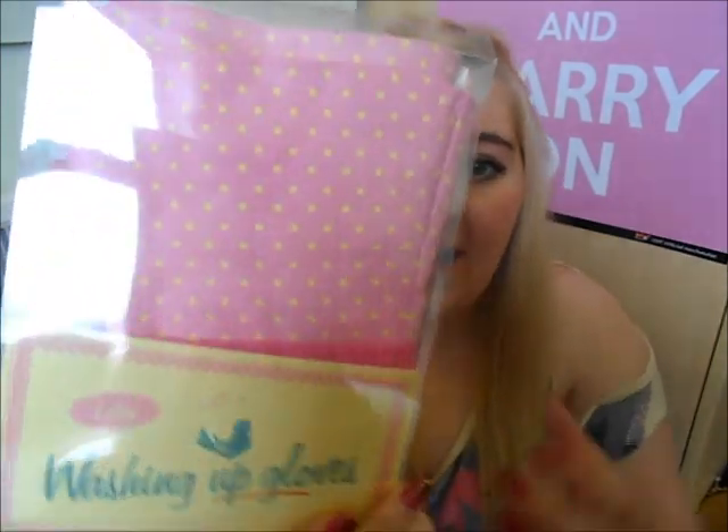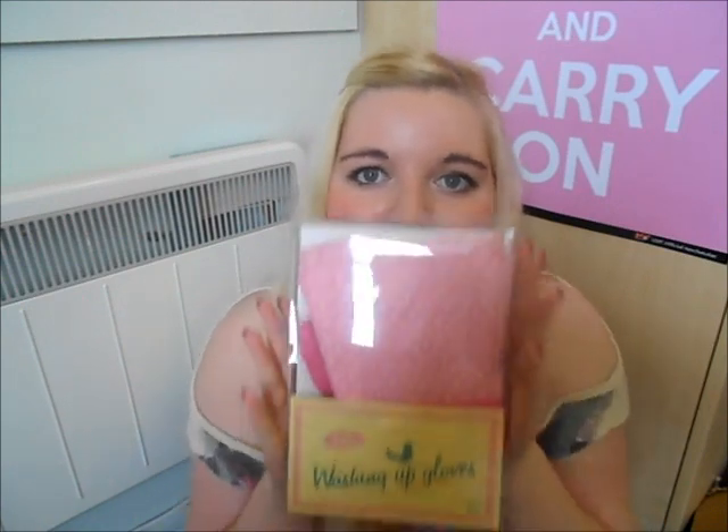Next I got some washing up gloves — very practical but very cool. These are actually spotty latex ones in really good material. They've got a cuff in a pink spotty design and were £2.95. They also had them in blue with a little floral print on the cuff, but as I'm going for the pink theme I went for these.